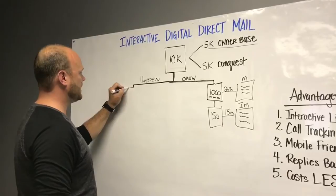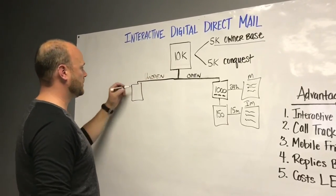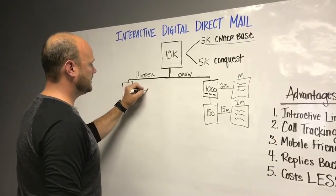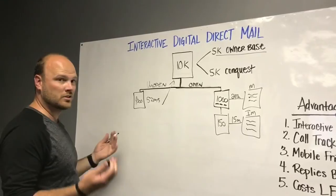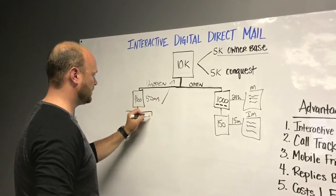Then we've got the unopens, which traditionally direct mail can't do anything with — we will. So let's say we've got 9,000 people that did not open. Exactly five days later we're going to send them the same email that we sent initially. Maybe they didn't open it because they're on vacation or whatever the case is. We're going to repeat these steps.